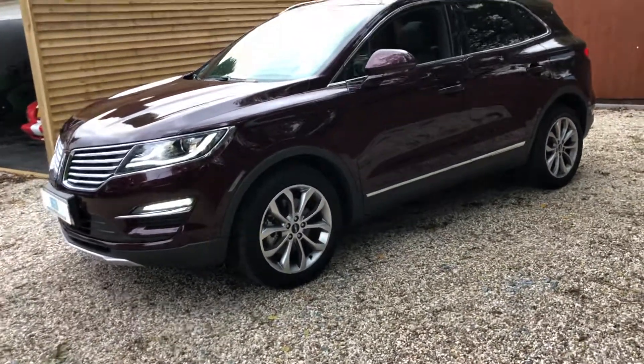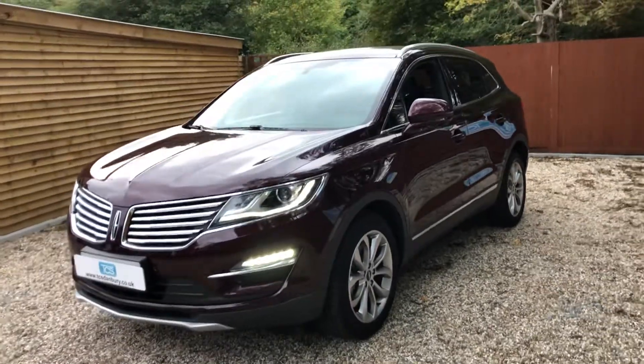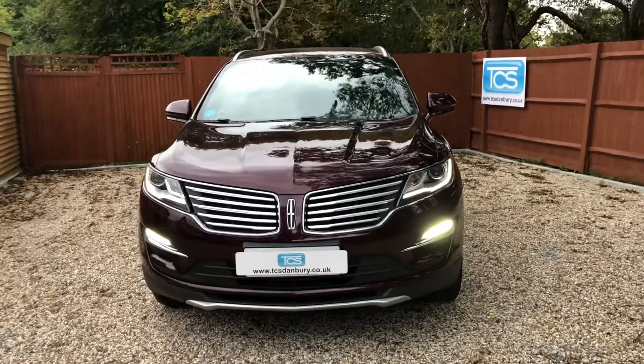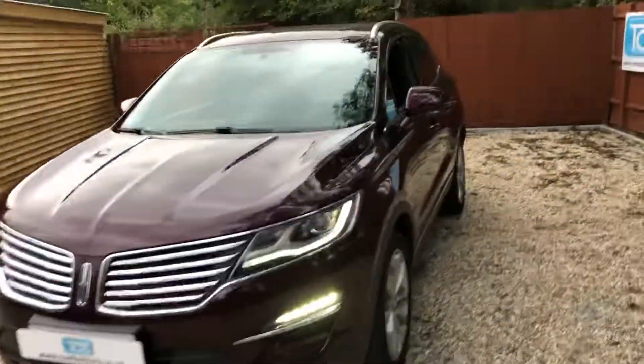We've got the THX sound system, which is a cinema sound system — very, very good. We've also got Eco Stop Start. Registered September 2020, so the first MOT will be September 2023.